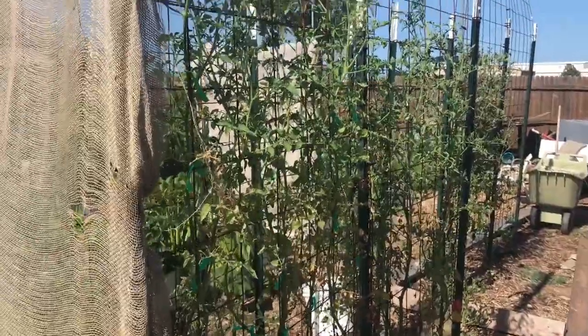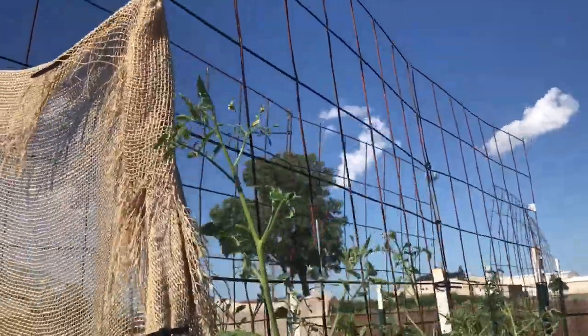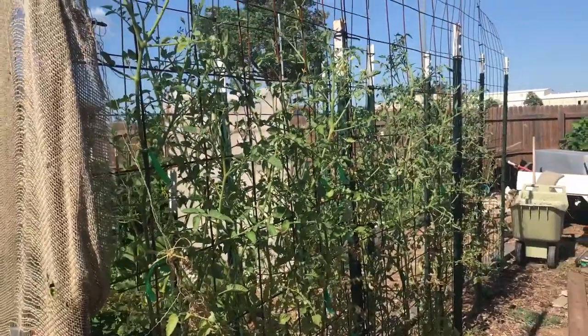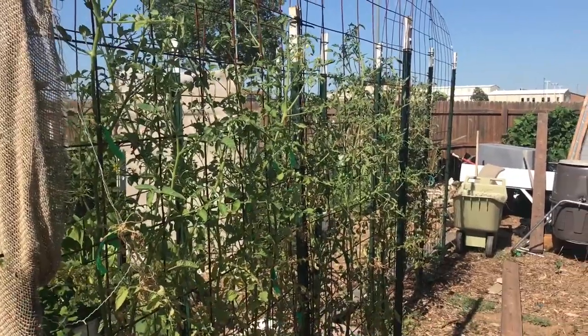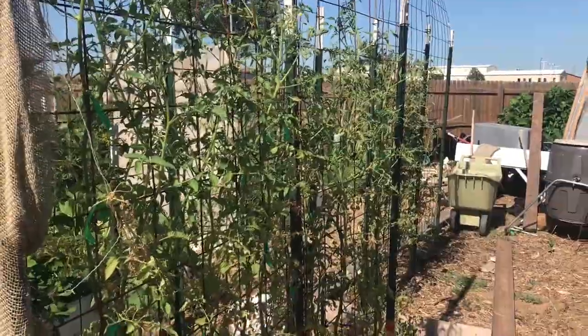I put up T-posts and hardware mesh panels from Home Depot for about eight dollars each, and I would prune the tomatoes down to one or two stems and train them to grow up. That may work well in other places, but here in Oklahoma it just gets way too hot for that. I heard that advice early, ignored it, and I shouldn't have — now I've learned my lesson.